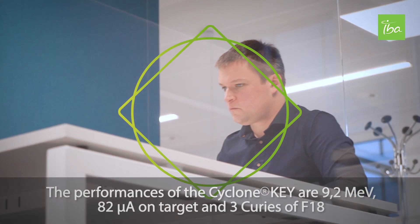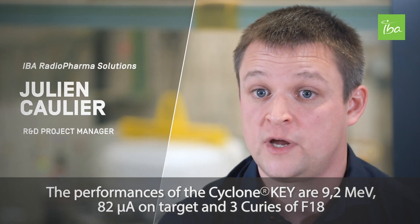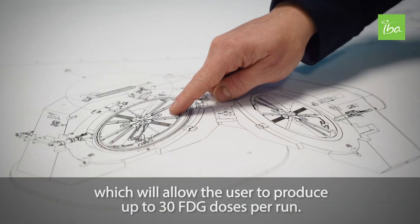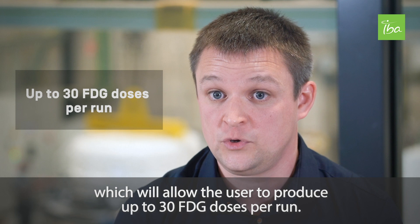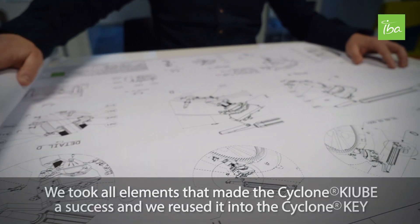The performance of the Cyclone Key is 9.2 MeV, 82 microamps on target, three curies of F-18, which will allow the user to produce up to 30 doses of FDG per run.